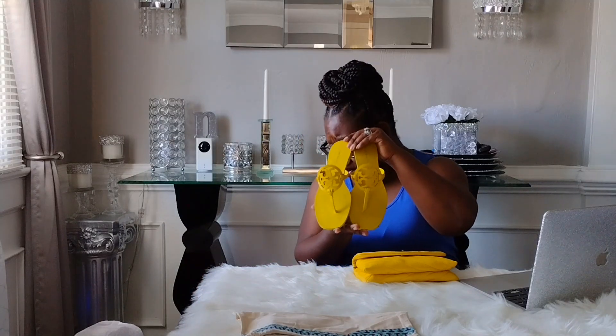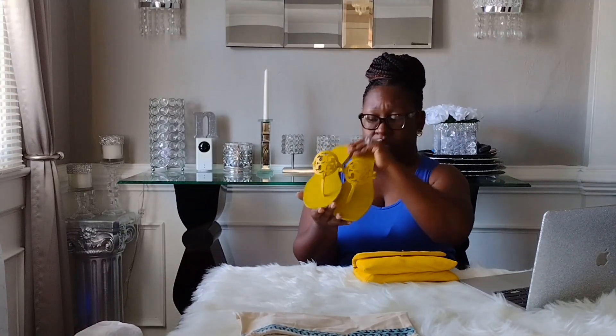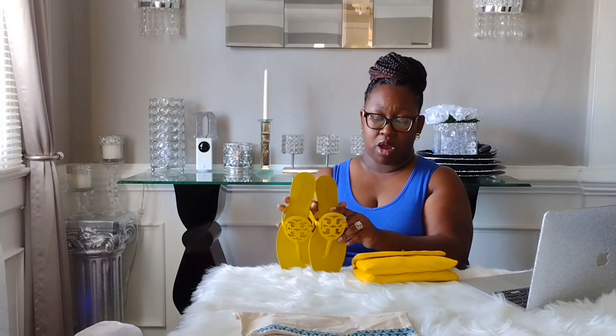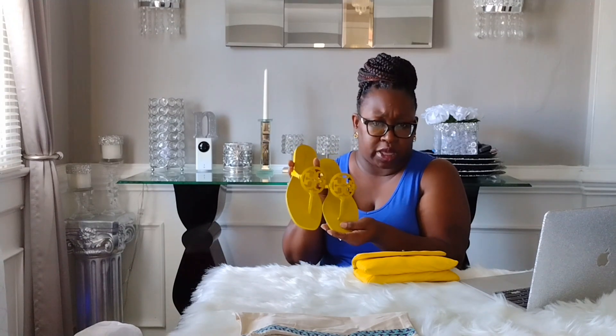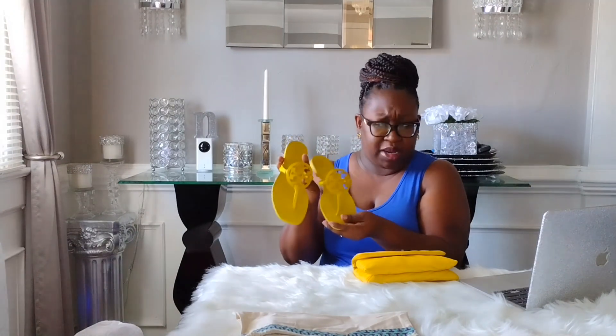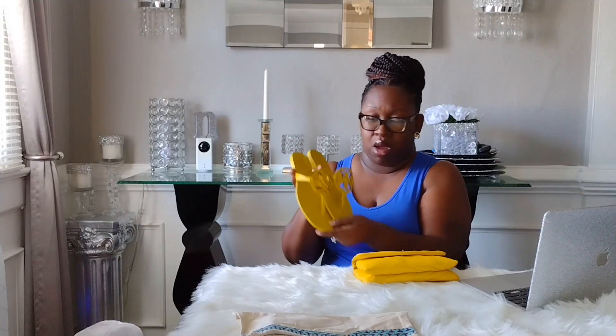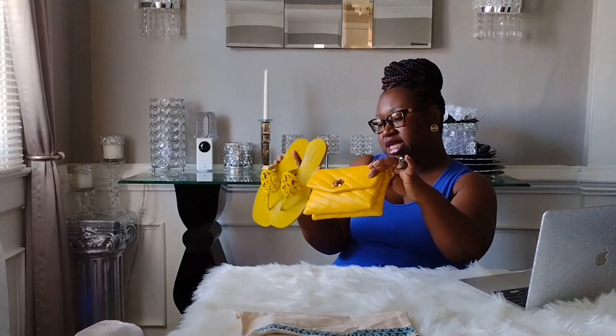Just to confirm, this is the Miller Square Toe Veg Napa Miller Slide. The insole is hard, the Tory Burch logo piece that goes between your toes is leather so it's soft. As for comfort — I wouldn't wear these for a lot of walking. I've done it before and paid the price. If you're just out and about for a little while, you'll be fine. But if you're sightseeing or doing hours of walking, your feet will be screaming.